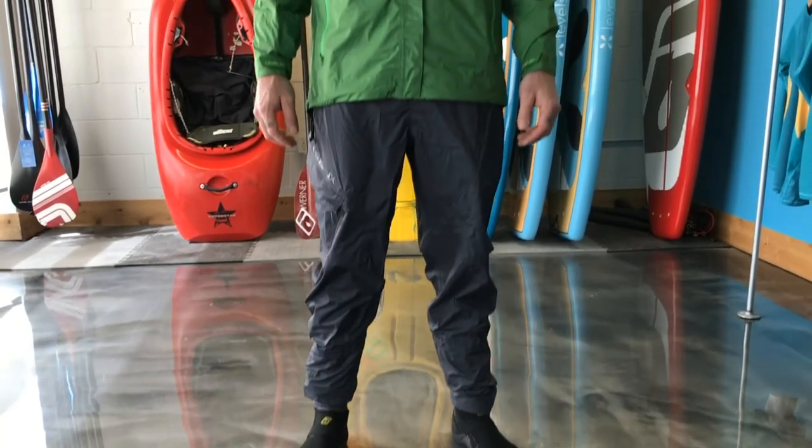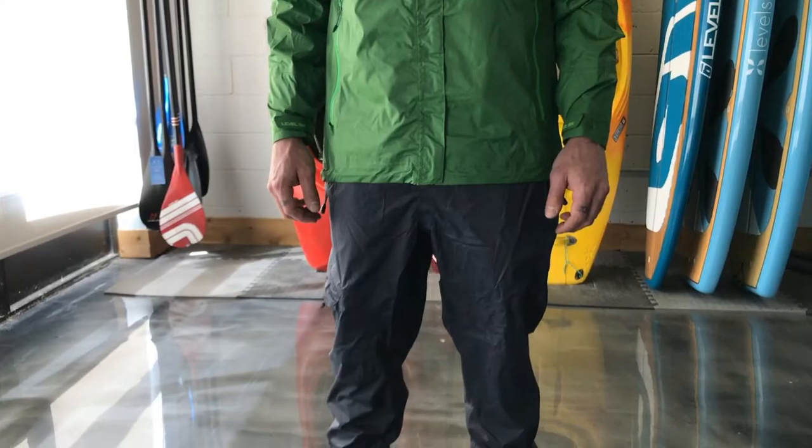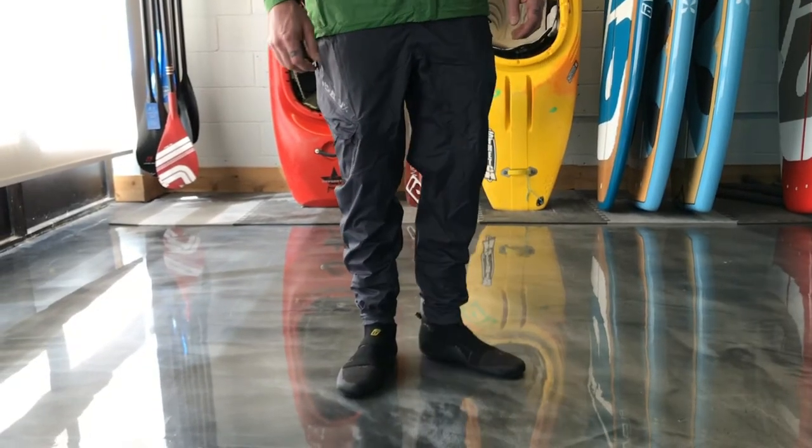Introducing the Tomogamy Paddling Pants by Level 6. The Tomogamy is a simple yet highly functional paddling pant. Designed to be lightweight, these pants will keep you protected from the elements while in your boat.